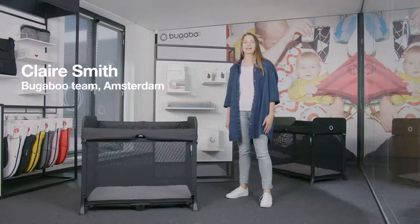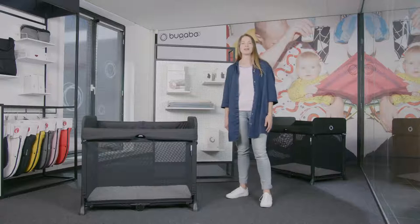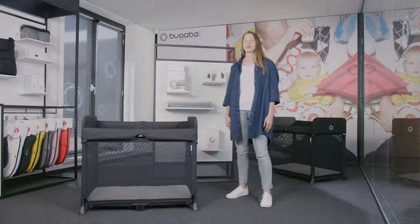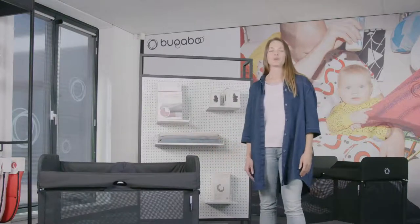Hi, my name is Claire. I'm a category manager at Bugaboo and in this video I will introduce you to a new product category area from Bugaboo, the Bugaboo Stardust, our new pop-up travel cot.